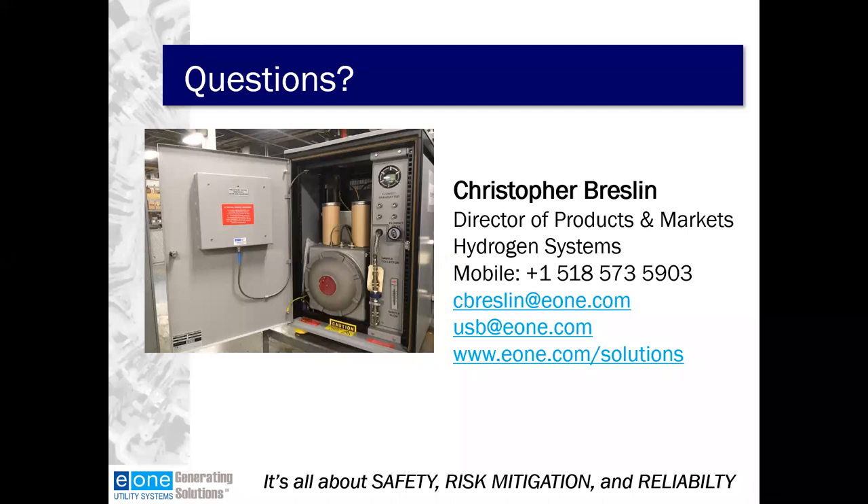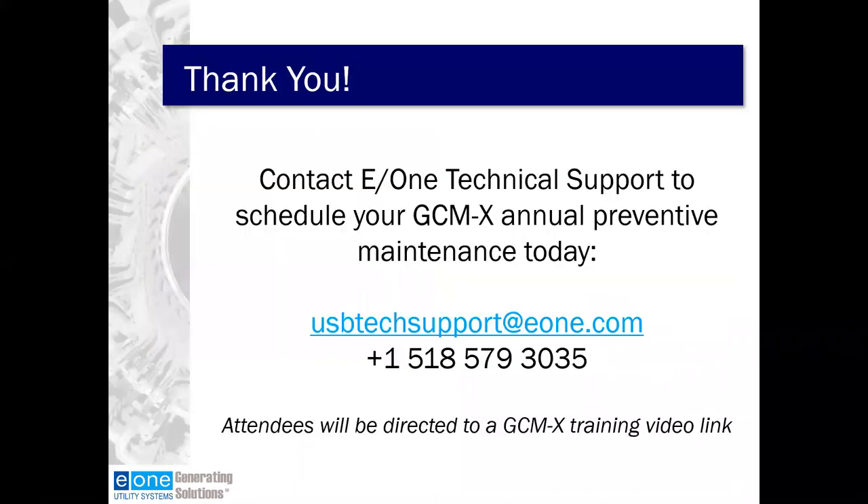We're just about out of time. We thank you for submitting questions and we'll answer the remaining ones offline. On behalf of all of us here at E1, we thank you for joining today's session and look forward to seeing you soon. Please be on the lookout in your inbox for a PDF of this presentation, a link to the video Christopher referenced throughout, and your certificate of attendance. Thanks again, and be well everyone.